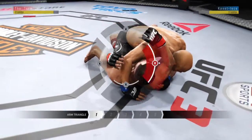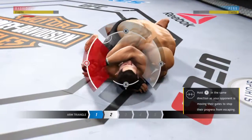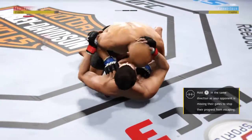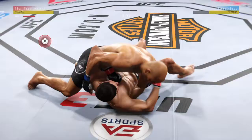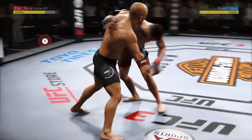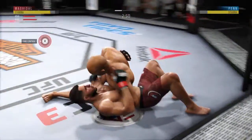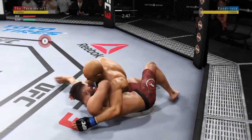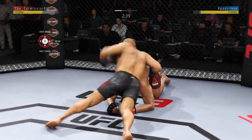He locked up an arm triangle here. He's securing the arm, plants it down. He's got to get that leg free, and he's out. Busy as he looks to improve position here. Both fighters get up now — nice judo toss. Excellent movement on the ground, always trying to better his position.